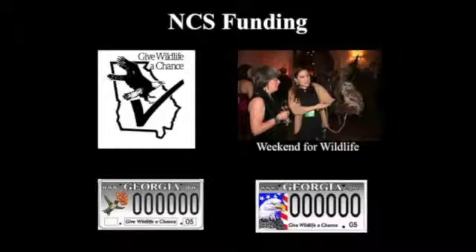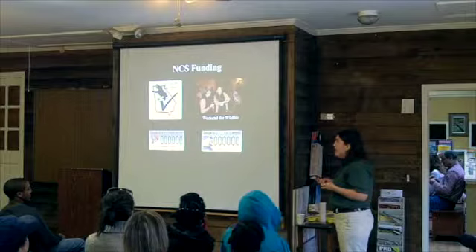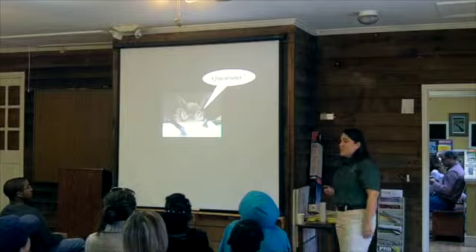We are always looking for donations because we do not get any state funding for the non-game wildlife program. We get all our money from the sale of the hummingbird and bald eagle license plate. They changed that last year and now we get a small portion of it. If you don't want to pay the $60 for the license plate, you can donate directly online, get a regular license plate, and we'll get a lot more money that way. We also have a tax check-off every year and do multiple fundraisers. We're mostly funded through grants, so we're kind of funded year by year, finding our own funding.